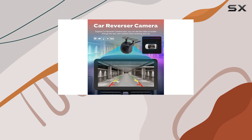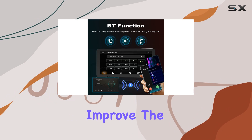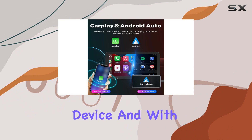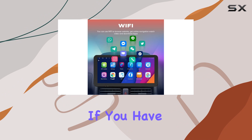One of the standout features of the Confine head unit is its stability. With years of production and sales experience, Confine has listened to customer feedback to continually improve the quality and performance of their products. You can rest assured knowing that you're getting a reliable and user-friendly device, and with a one-year warranty and guaranteed after-sales support, you can purchase with confidence.